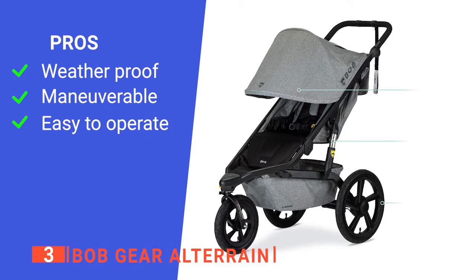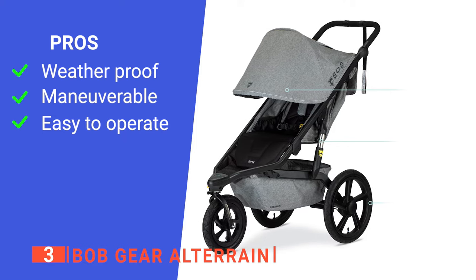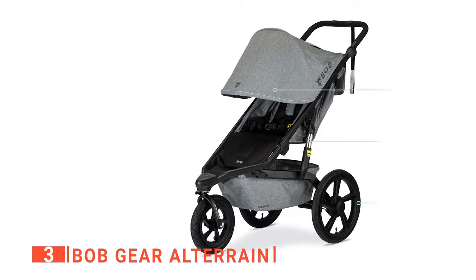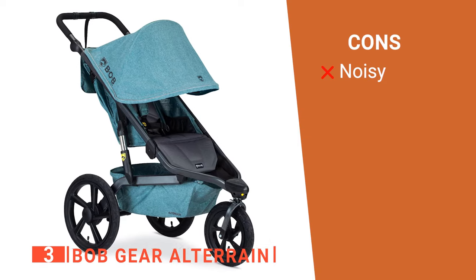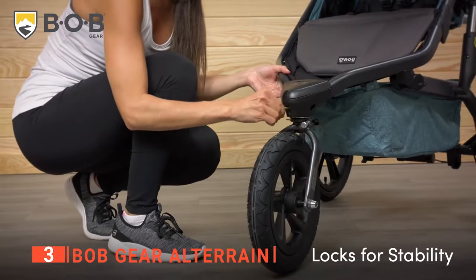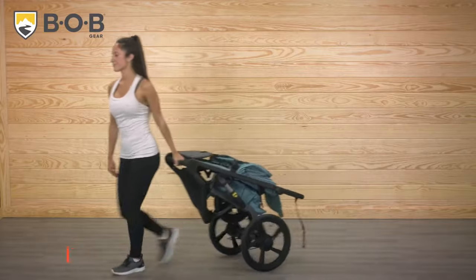Its pros are: it is water and sun-proof, it has a 360-degree swivel locking front wheel, and it can be collapsed or unfolded with just one hand. However, some users find that it can be a bit squeaky at times. The Bob Gear All-Terrain is the perfect product for parents that love spending time outdoors with their little ones.